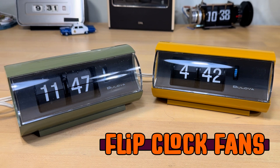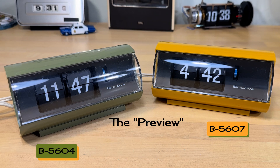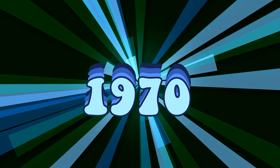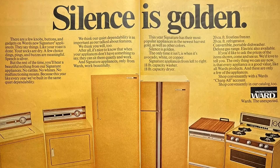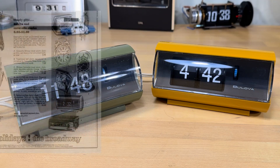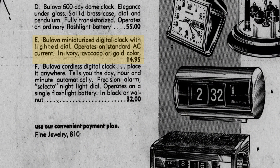Welcome flip clock fans. You're looking at Bulova models B5604 and B5607, what was advertised as the 'Preview' miniaturized digital clock, which came in the colors ivory, avocado green, and harvest gold. The avocado and harvest gold just screamed the 1970s — many appliances could be found in those colors. The clocks probably came out around 1973, since that is when advertising started in US newspapers.